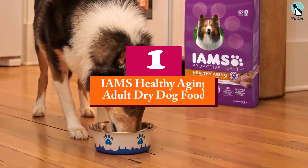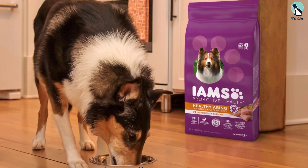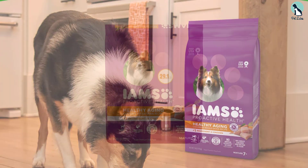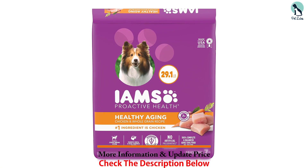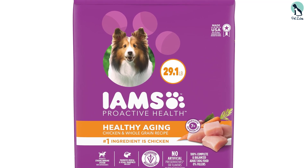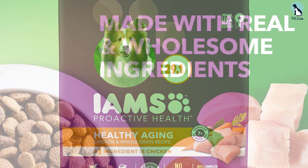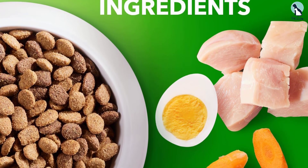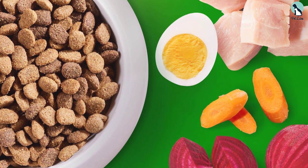Finally, at number one we have the Iams Healthy Aging Adult Dry Dog Food. Iams Proactive Healthy Aging dry food earned high marks as an affordable option at one dollar and 62 cents per pound for a 29.1-pound bag, providing a balanced diet with chicken as the first ingredient. It includes supplements like DHA and antioxidants that support healthy joint, immune, and digestive health. However, senior dogs with sensitive stomachs might react to the chicken, and it's not recommended for dogs with chicken allergies.